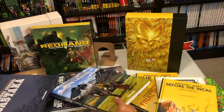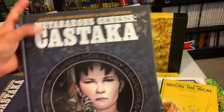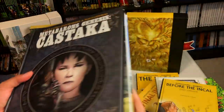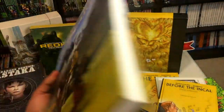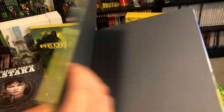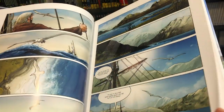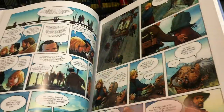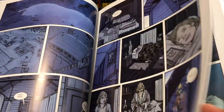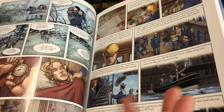Let's look at another book. Here we have Cape Horn — it is the size of Meta Barons Castaka without the slipcase, so it's an oversized hardcover. The beauty of these books is that while you can see there are sci-fi elements in the Incal and Meta Barons, it's not just sci-fi. They translate everything from westerns to love stories to fantasy.